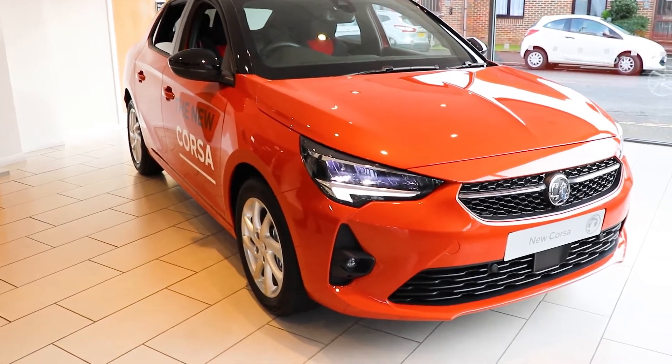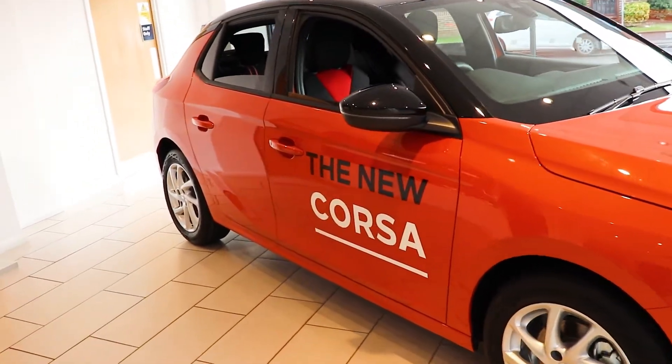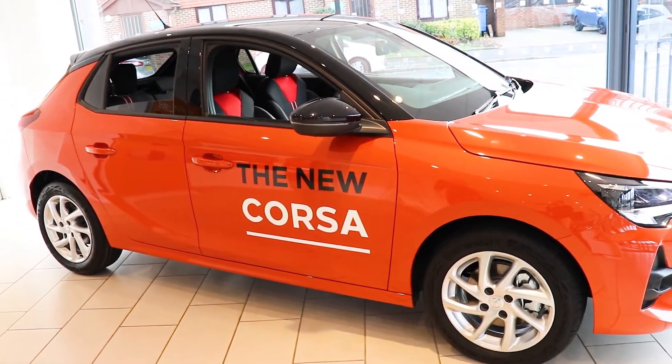We're going to have a look round. Starting at the front and moving over to the side of the car, one of the big improvements is the extended wheelbase, which makes it look really strong. And I think you'll agree, it's a great looking car.